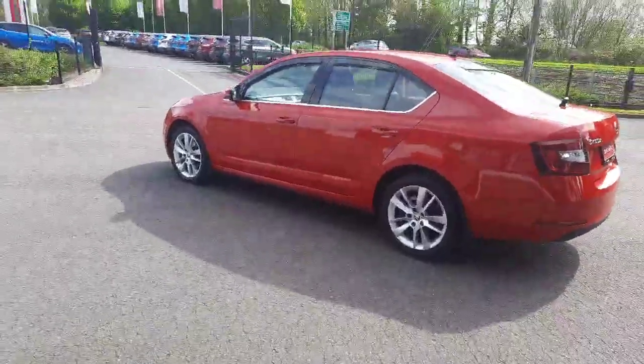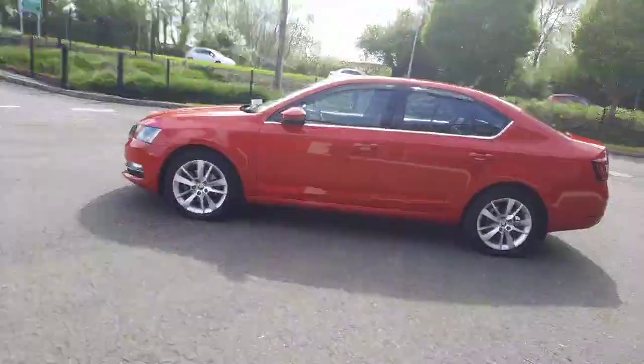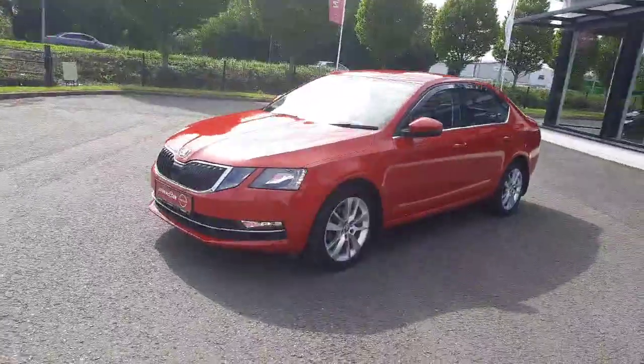It's a 1.0L car. As you can see from the walk-around video, the car is absolutely mint. This car will come fully serviced, with a full warranty option, and available on two keys.